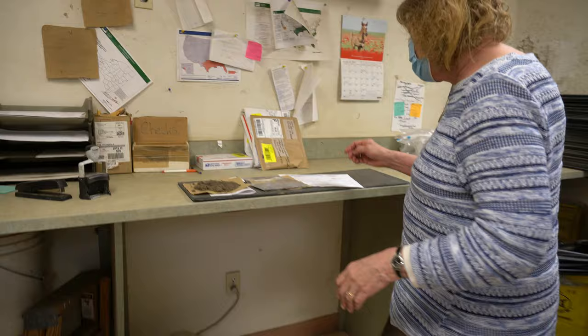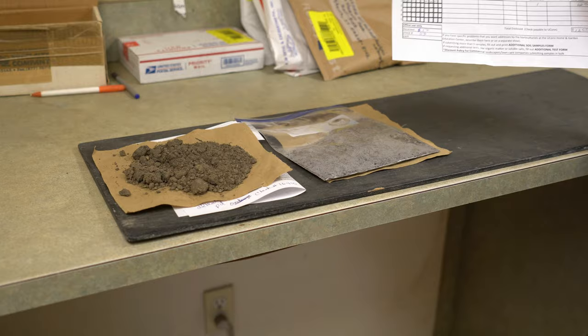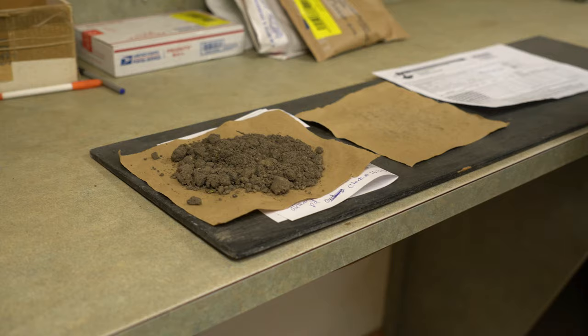The samples come in any way imaginable—little packages, boxes. The first thing we do is open up your package. We really like it when you fill out our paperwork because it saves us a lot of time. We're looking for a name, address, phone number, and email so we can email you the results. We look to see that you gave us the correct amount of money and that we know what tests you want.